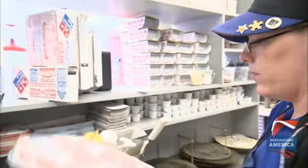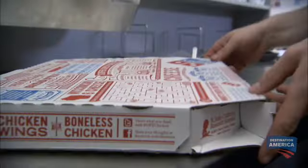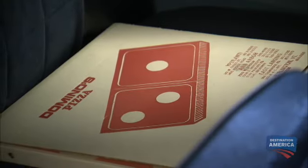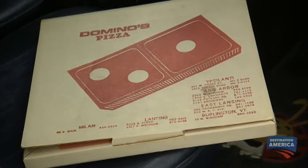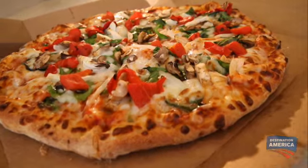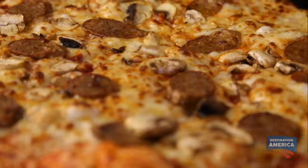To better transport their pies intact, Domino's designed one of fast food's greatest inventions: the pizza box. Domino's was the first to invent the corrugated pizza box, and that's something that's really become industry standard. It's sturdy and able to keep in as much heat with the pizza as possible.